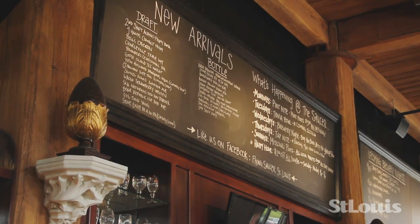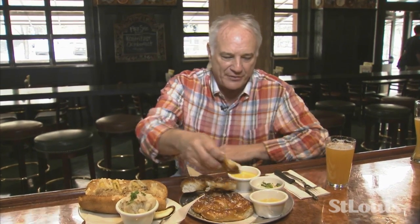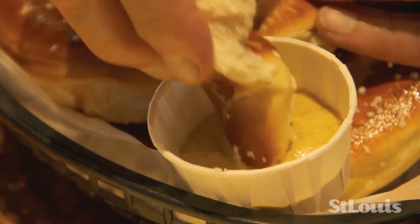One of the perks of this job is I get to eat some pretty great food, and of course I have some recommendations at the Flying Saucer. One of them is this bratwurst that comes on a bakery bun — I like to team it up with some German potato salad and make it an all-German meal. My other favorite is the pretzels. These are really great — one reason I like them is they're the lightest pretzels I've ever had. They come with several different dipping sauces. I'm kind of a fan of hot mustard, so I might just go for that one.